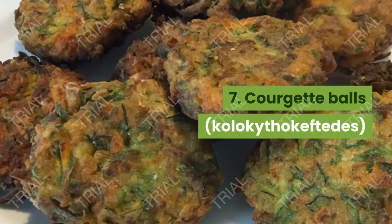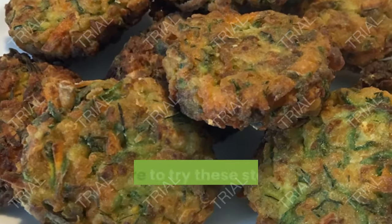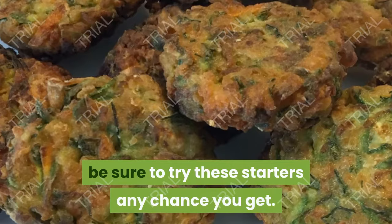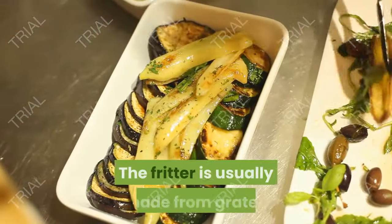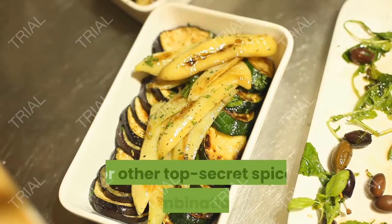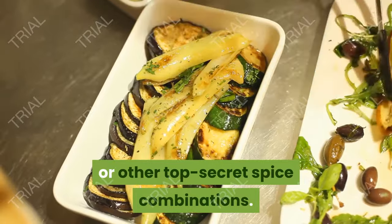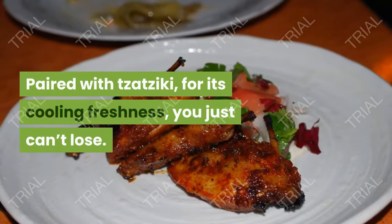7. Courgette Balls. Sometimes a patty, sometimes a lightly fried ball, be sure to try these starters any chance you get. The fritter is usually made from grated or pureed courgette blended with dill, mint, or other top secret spice combinations. Paired with tzatziki for its cooling freshness, you just can't lose.